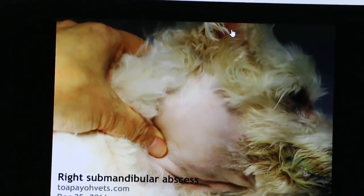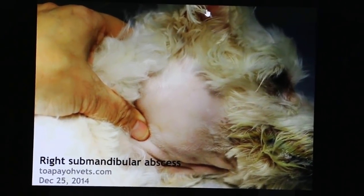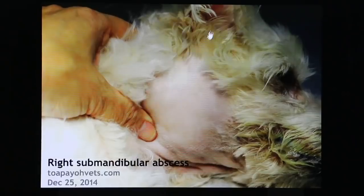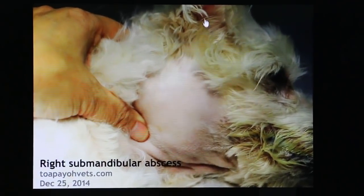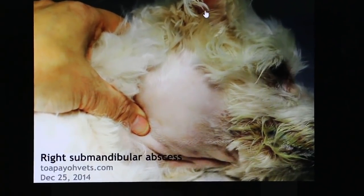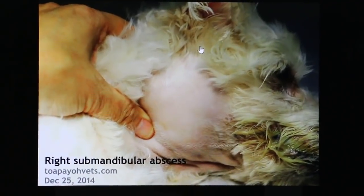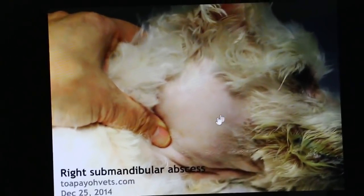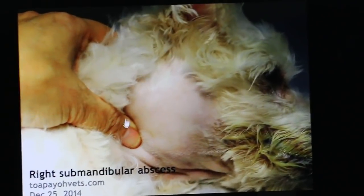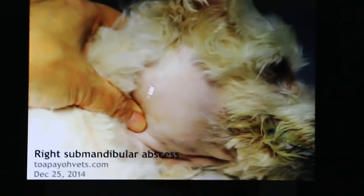What happened was this dog had a right ear infection for several months and there was no cure. So finally, from my hypothesis, the bacteremia may have gone down to the mouth and into the submandibular lymph nodes, and then it spread to become a big, painful abscess.